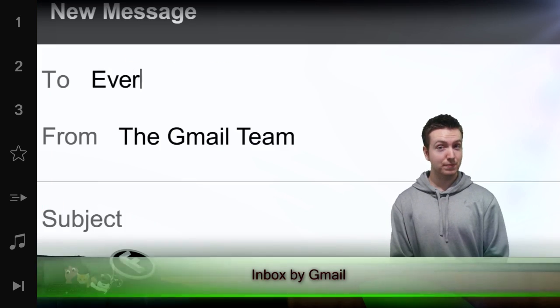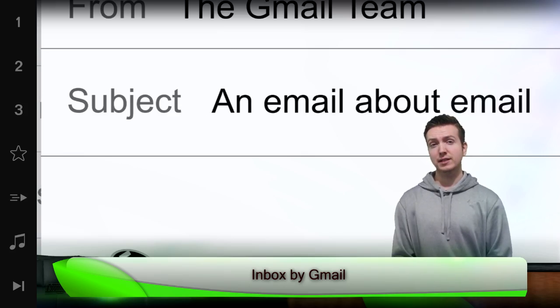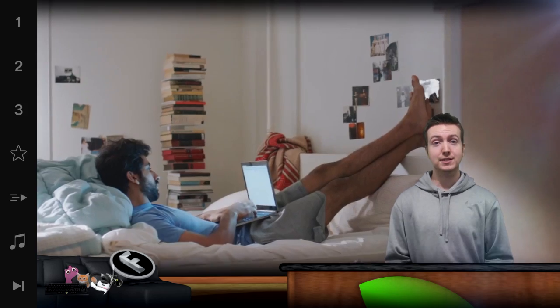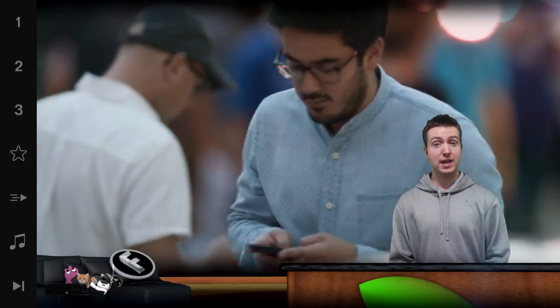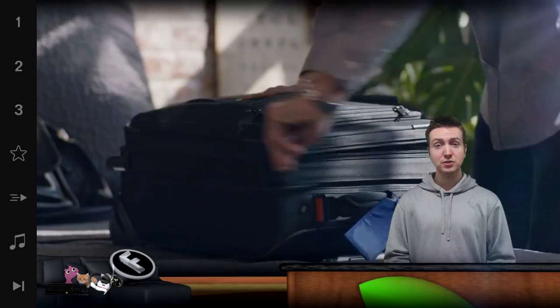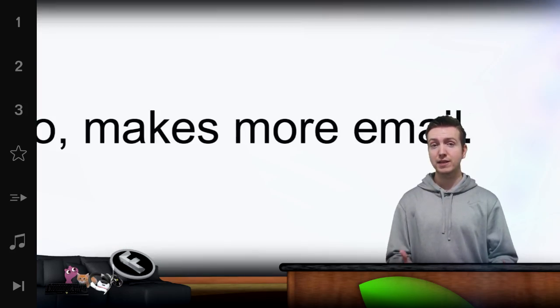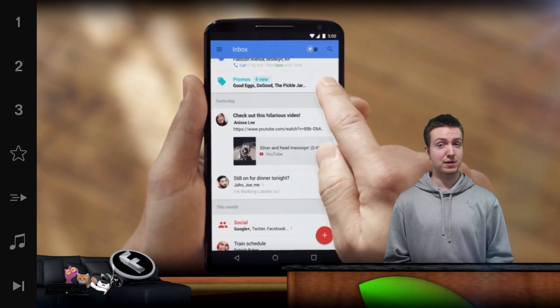The new Gmail app from the Gmail team isn't technically just an email app, at least if you ask them. It's called Inbox and it's being released as an invite-only system that works on the Chrome browser, Android phones and iPhones. The basic idea is this: it's still a Gmail app, but instead of giving you your traditional list of emails, it tries to intelligently give you more information so you don't have to even open those emails.